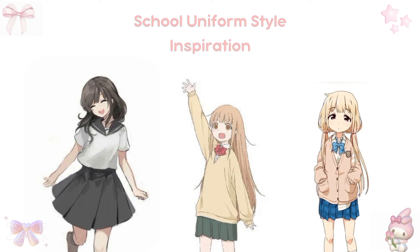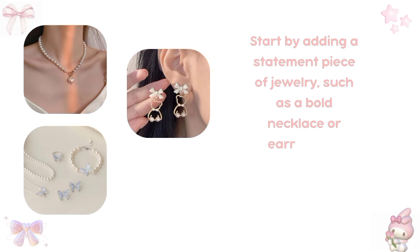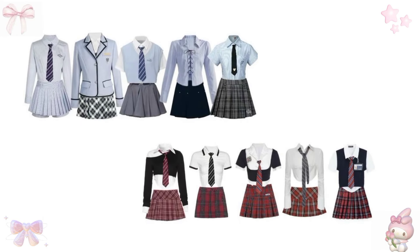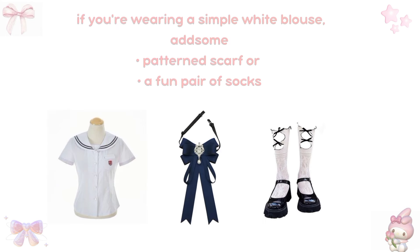First, let's talk about school uniform style inspiration. When it comes to styling your school uniform, the key is to look polished without overdoing it. Start by adding a statement piece of jewelry, such as a bold necklace or earrings, to elevate your outfit. Mixing and matching uniform pieces can also create a unique look — try pairing a skirt with a different top or swapping out shoes. Don't be afraid to experiment with layering options like cardigans or blazers to add depth to your outfit. For example, if you're wearing a simple white blouse, add some visual interest with a patterned scarf or a fun pair of socks.